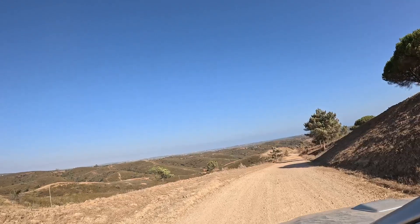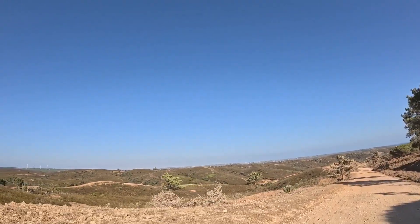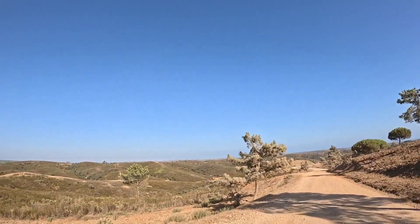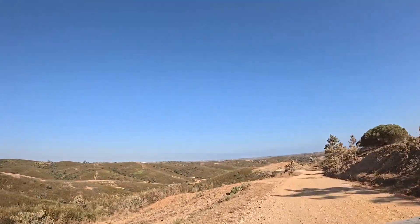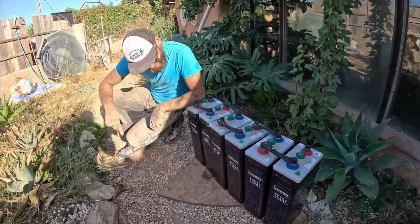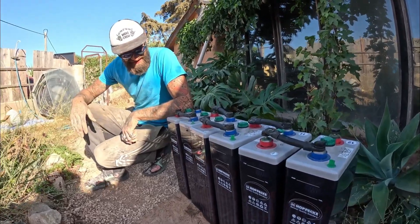We also went on an adventure this week out into the wilderness to pick up some new lead acid batteries for our off-grid solar system. It's kind of in keeping with our philosophy on the off-grid thing — we try to recycle, upcycle and reuse stuff that's already in creation as much as possible.